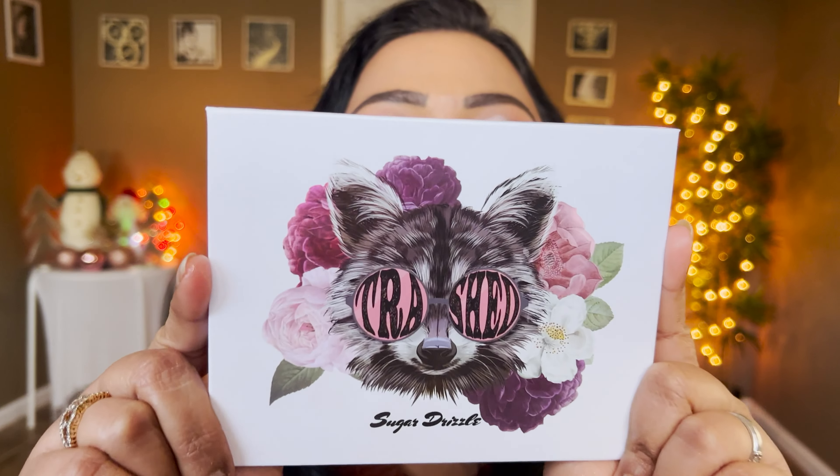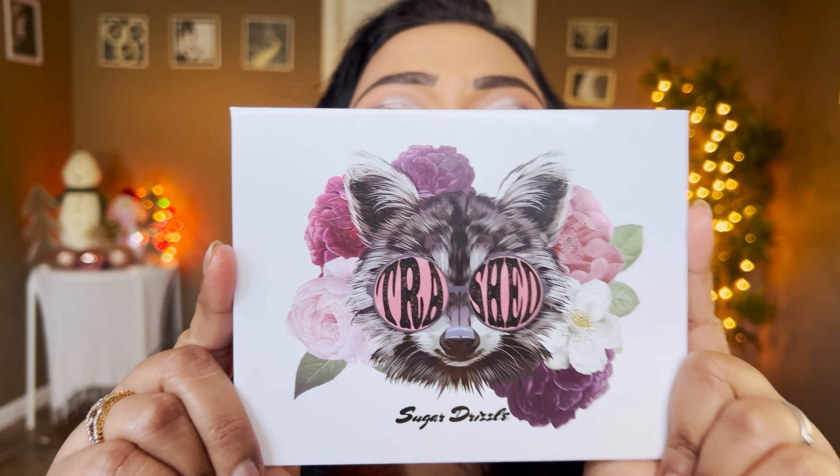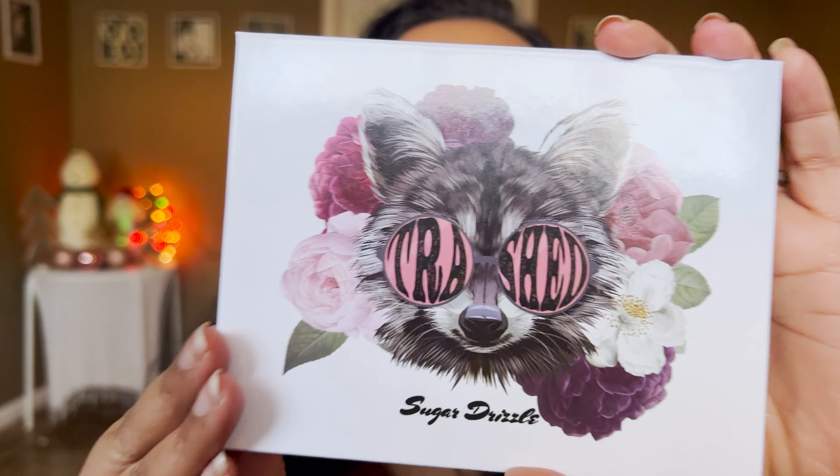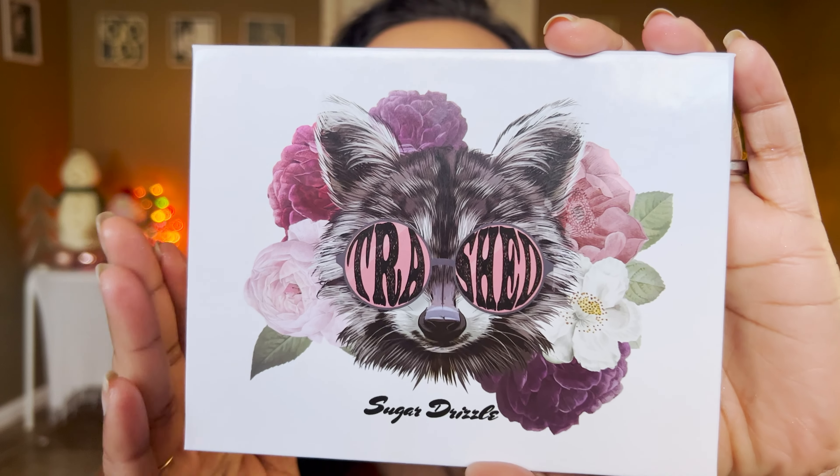Hey guys, this is Smithi, welcome to my channel. Today's video is a very special one — we're going to talk about the newest Sugar Drizzle palette launching on New Year's Day. This is the Raccoon Trashed palette and I love this artwork. Look how cute that raccoon is — I love love love this palette. The artwork is stunning, it's like an elegant raccoon.